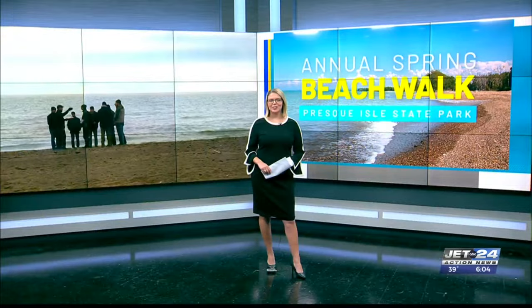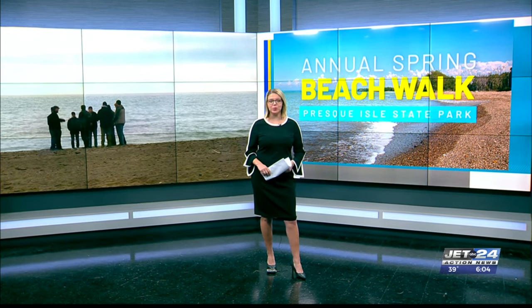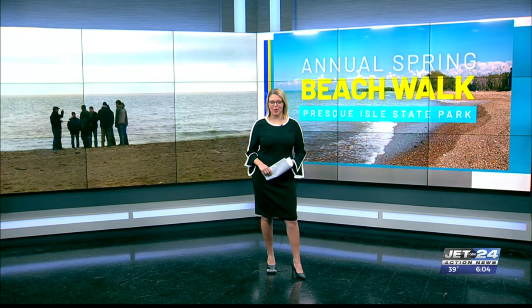For more than 30 years, several agencies have come together to protect the beaches at Presque Isle State Park. Chelsea Swift joins us in the studio to tell us more about this annual event. The annual beach walk at Presque Isle helps conservationists better evaluate which beaches are in need of sand replenishment.